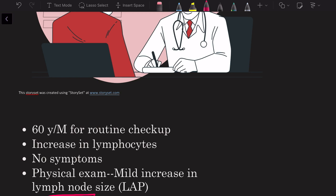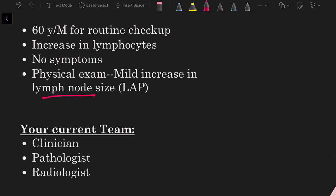The doctor orders a peripheral blood smear and an excisional lymph node biopsy sent to the pathologist. The care team includes the hematologist-oncologist or primary care physician, the pathologist — who looks at smears, biopsies, flow cytometry, and molecular testing — and the radiologist, who assesses imaging to determine disease extent. They work together to guide treatment.